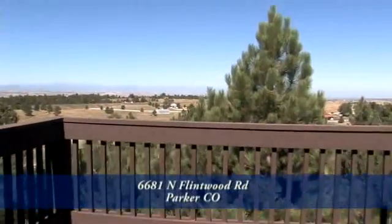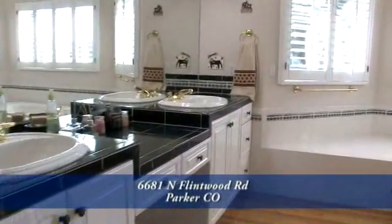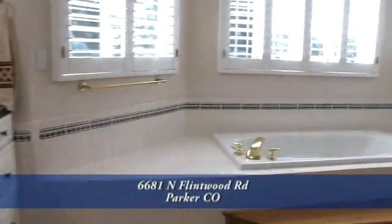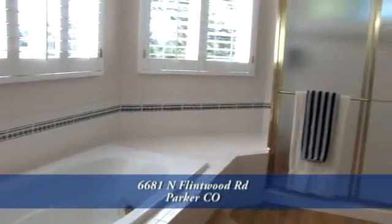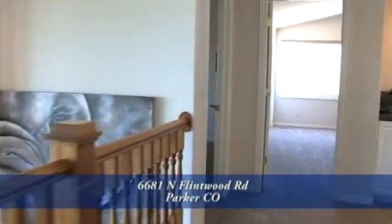Just off the reading room is your own private deck with tremendous views of the front range. The five-piece master bath is enormous with hardwood floors, double vanities, vaulted ceilings, and plantation shutters. There are three other bedrooms on the other side of the catwalk.